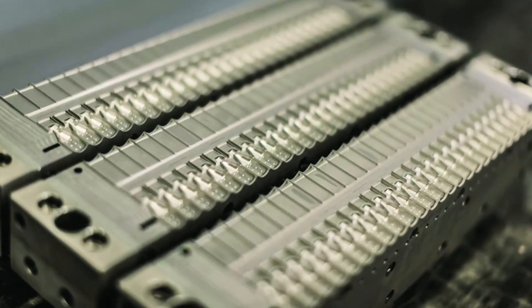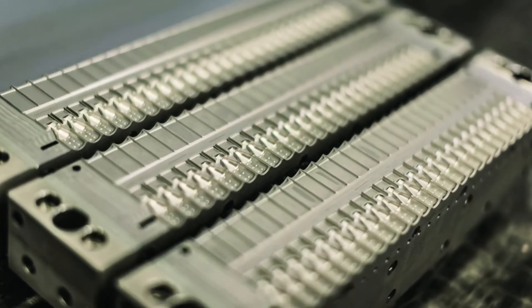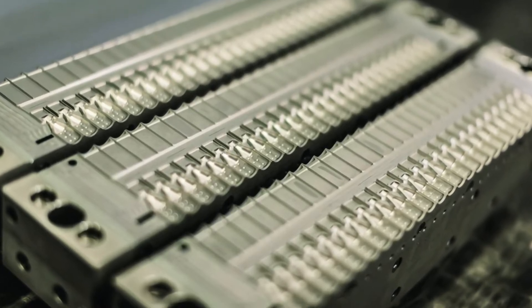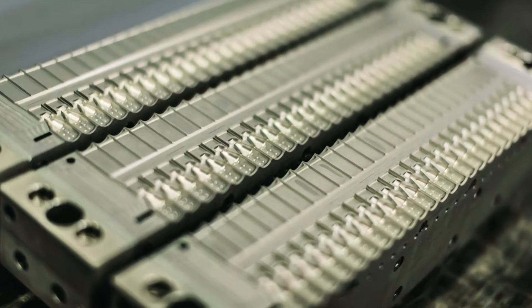At the center of the BFS process are the BFS molds. The molds create features of the container such as the twist-off top, threads for mating to other elements, and bellows.